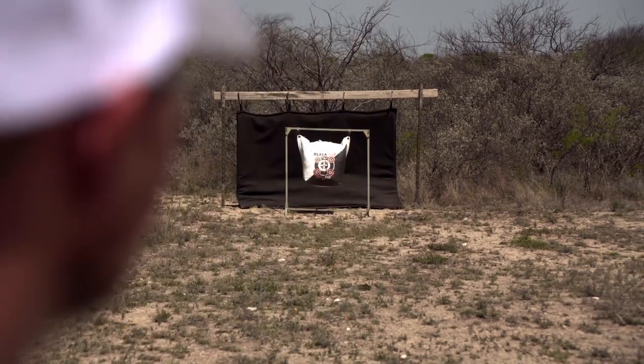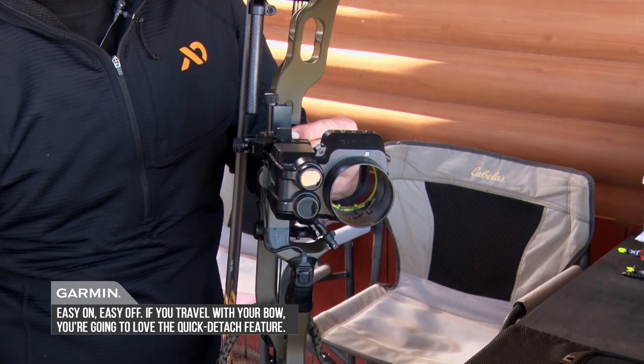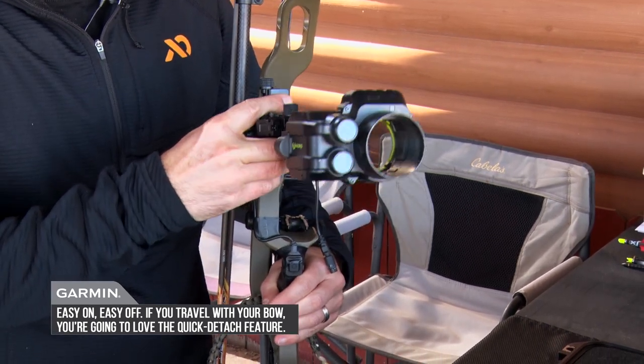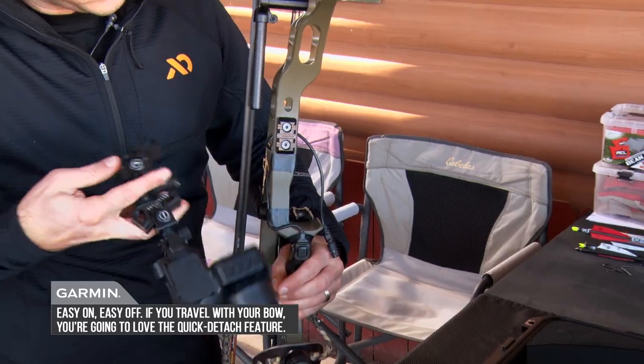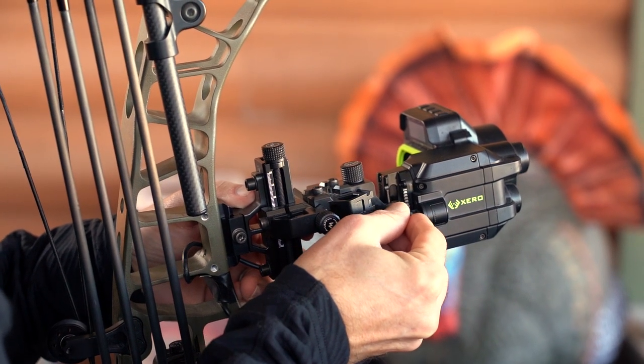Then you can micro adjust from there just like any other sight to get precision. When you look at this unit you might think it's big and bulky and not going to fit well, but you can quickly detach it from your bow for travel and then just hook it back up and you're good to go.